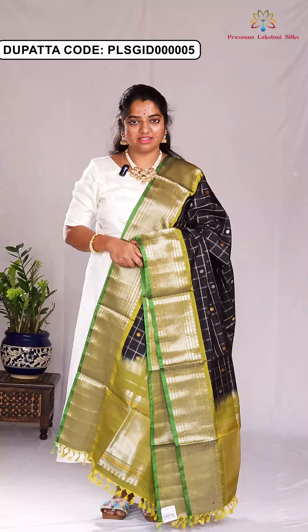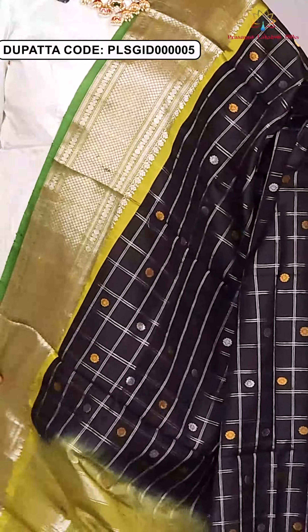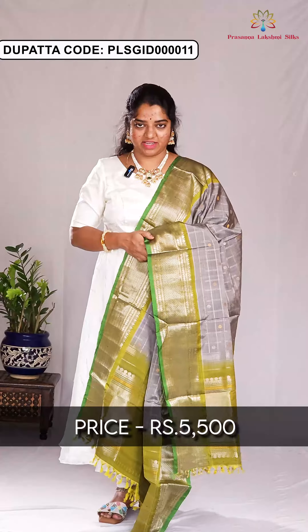In the next pattern, here is the color combination of black and olive green with all-over silver zari weaving. The price of this dupatta is ₹5,500. Here is the next combination — ash with olive green, designed with silver zari weaving. The price of this dupatta is ₹5,500.